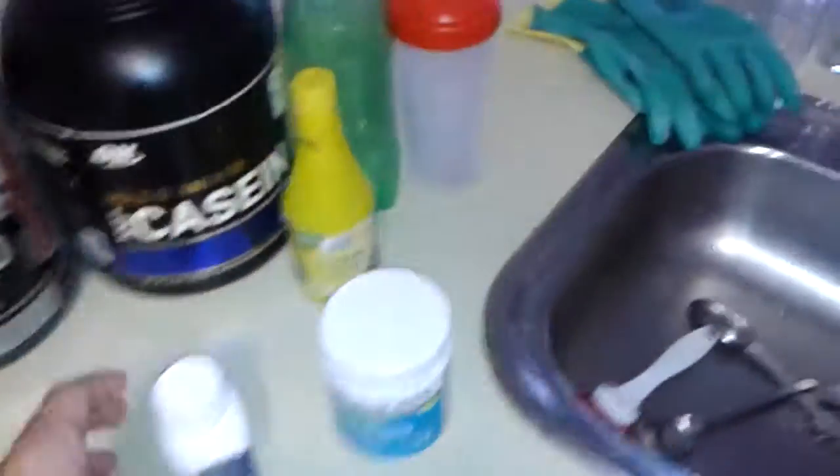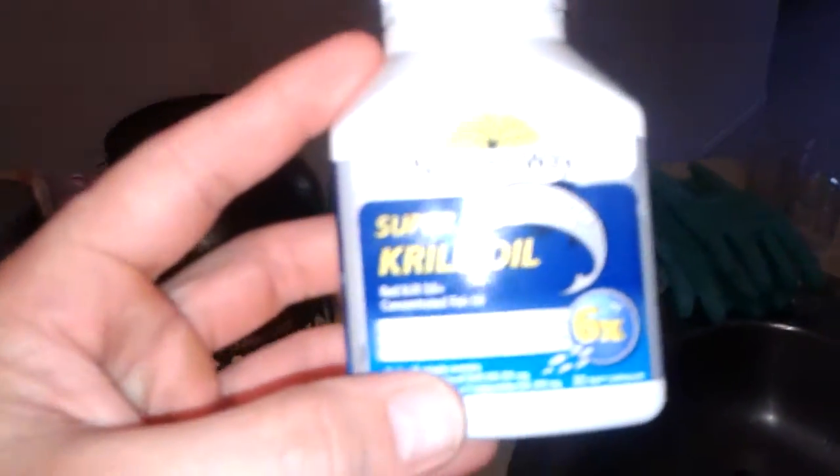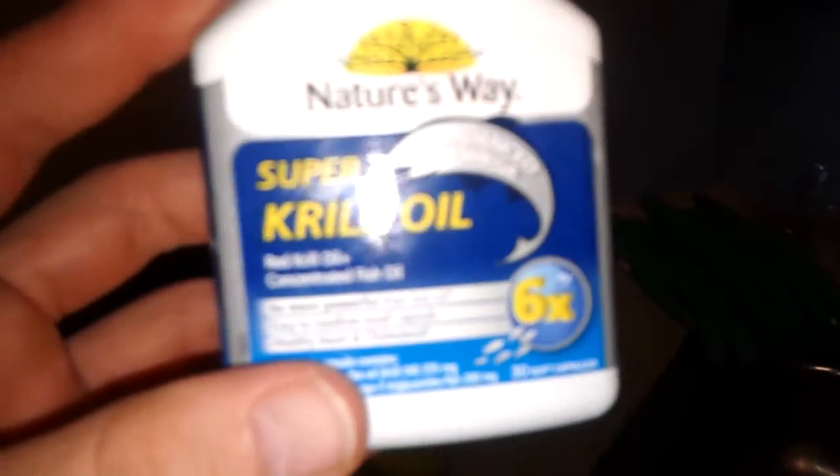But when it comes to fish oils, look at this one here — this is super krill oil, and this one is supposed to be six times more powerful than fish oil, easy to swallow, small capsules, healthy heart, et cetera.